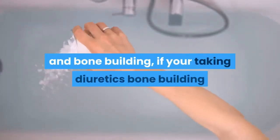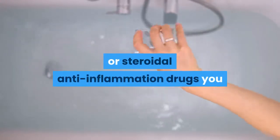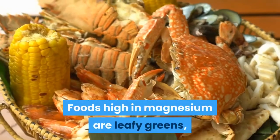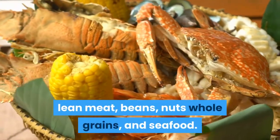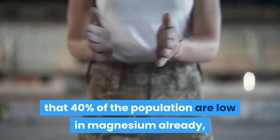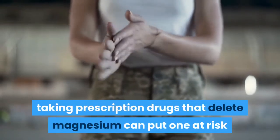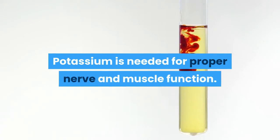Magnesium is vital for muscle relaxation and bone building. If you're taking diuretics, bone-building, or steroidal anti-inflammation drugs, you might be at risk of magnesium depletion. Foods high in magnesium include leafy greens, lean meat, beans, nuts, whole grains, and seafood. Recent studies have suggested that 40 percent of the population are already low in magnesium, and taking prescription drugs that deplete magnesium can put you at risk for disease related to magnesium deficiency.